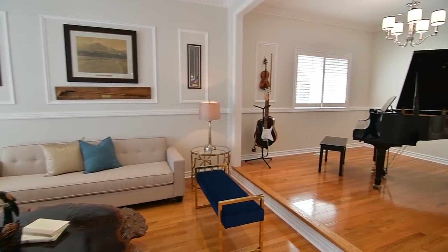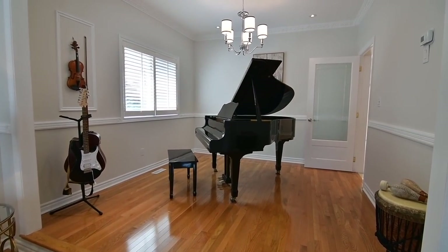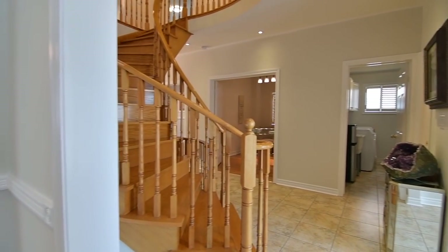Open to each other, the elegant formal living and dining rooms showcase gleaming hardwood floors, as well as crown and wall mouldings, while the dining area features a contemporary chandelier and a French door entry to the kitchen.